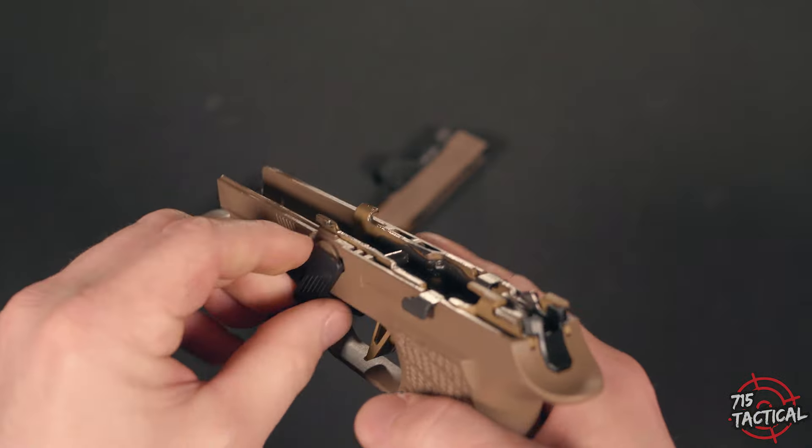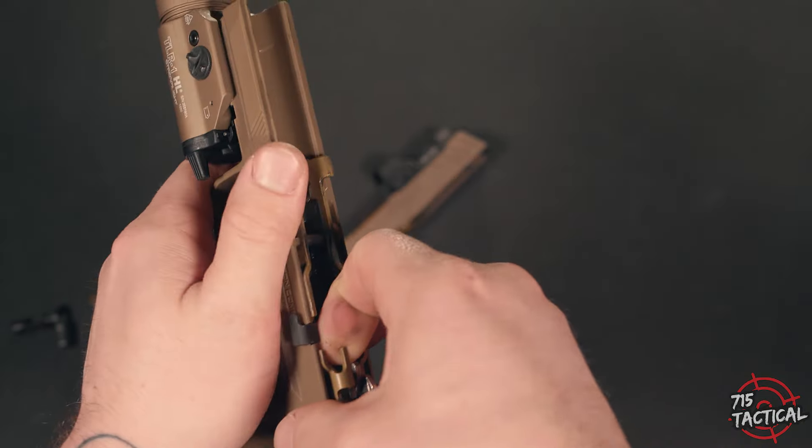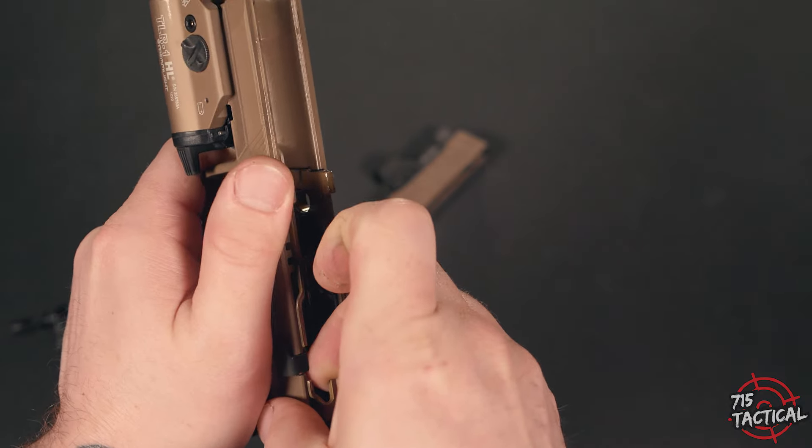The tolerances are very tight. When I first installed the fire control unit into this grip module, I had a little bit of a hard time working it in there.